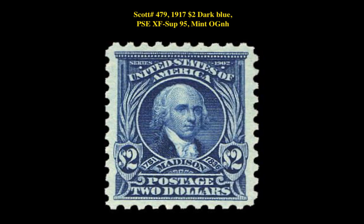Our final stamp is a Scott number 479, 1917, $2, dark blue, PSE XF Superb 95, Mint Original Gum Never Hinged. This Washington Franklin issue is currently listed at $1,295.